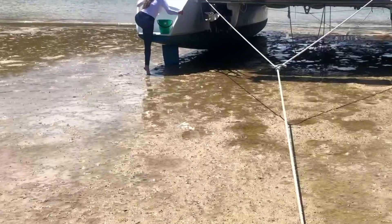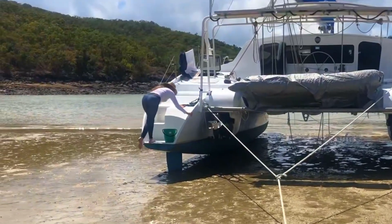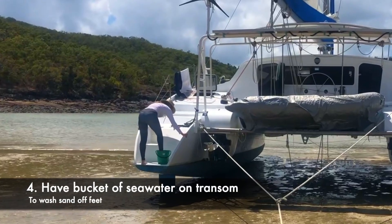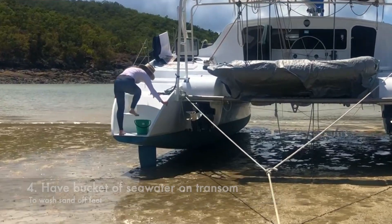Another important thing: when you're beached and stepping up and down from the boat, your feet will get all sandy and you do not want to bring sand onto your boat. Before the tide goes out, get a bucket - or maybe two buckets, one on each transom - fill it with sea water, so that as you step up onto the boat you can rinse your feet, get the sand off, and then step up.